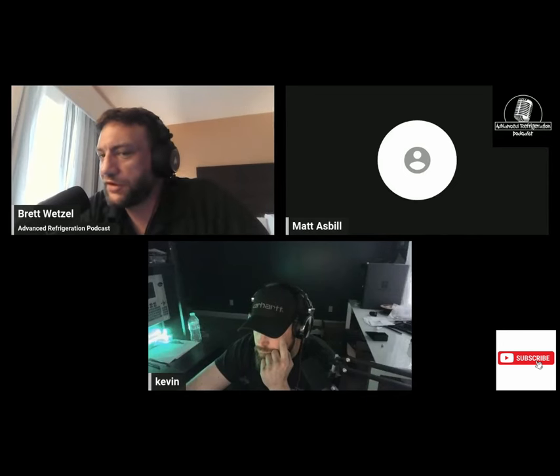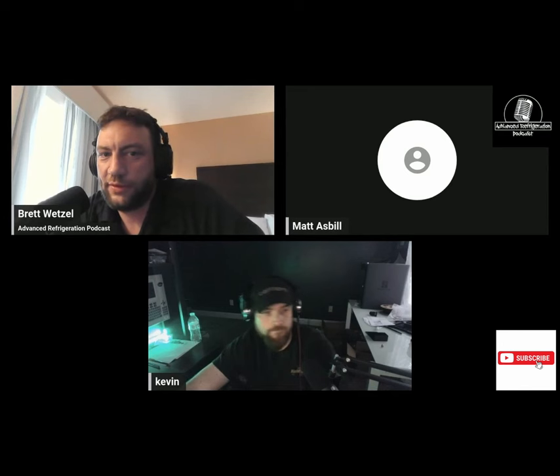Good evening, everybody. Welcome to Advanced Refrigeration Podcast. Here are the hosts, Brett Wetzel, Kevin Compass, and we got a special guest tonight, Matt Asbill.